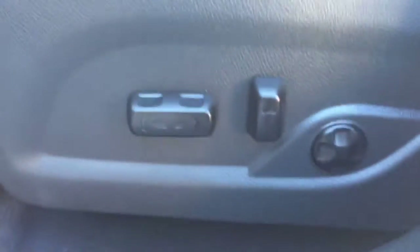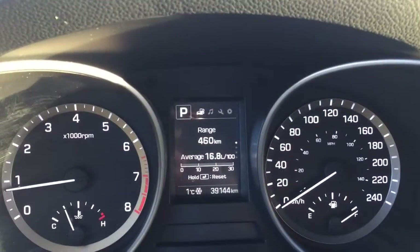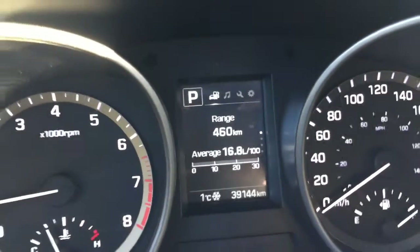The driver's seat is power operated, allowing you to easily find the most comfortable driving position. We are currently sitting at 39,144 kilometers, so be sure to ask your sales rep about all the remaining warranty left on this Santa Fe.